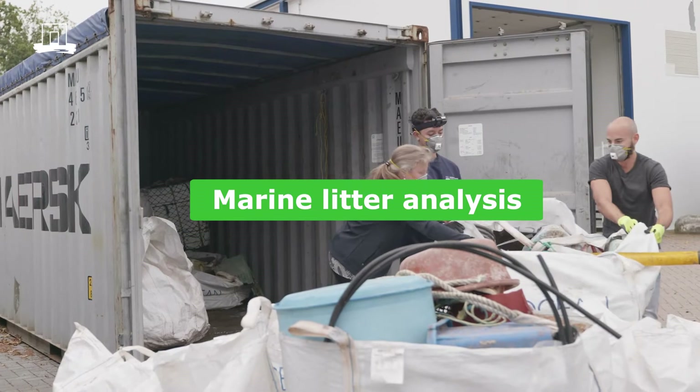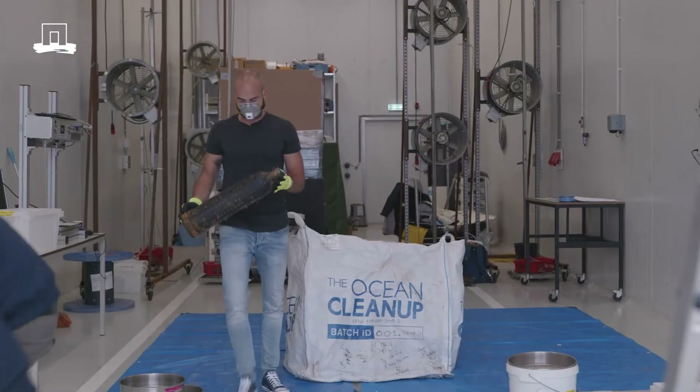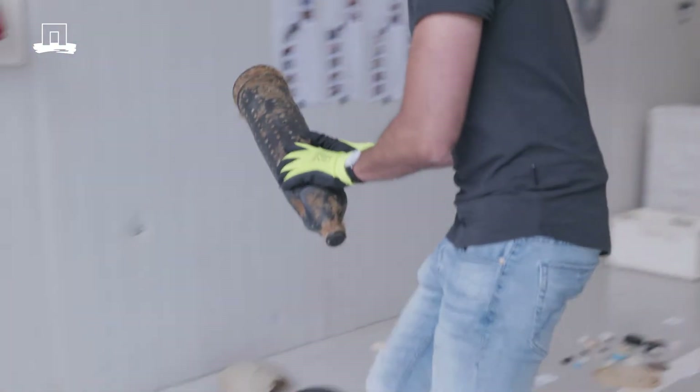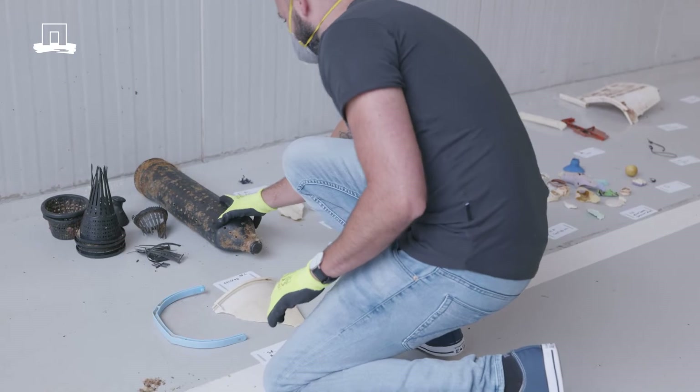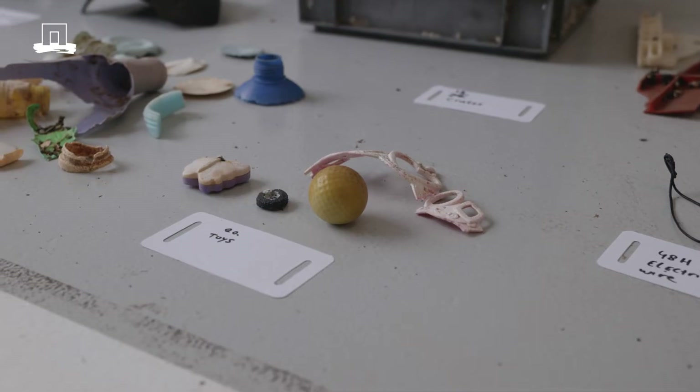Here in the container is all the material that was collected by the Ocean Cleanup in the Pacific. There are 22 big bags of collected waste. At this very moment we have analysed three big bags and there is quite some work to do. We try to find as many details as possible from these items — in terms of origins, type of plastic, type of item, etc.